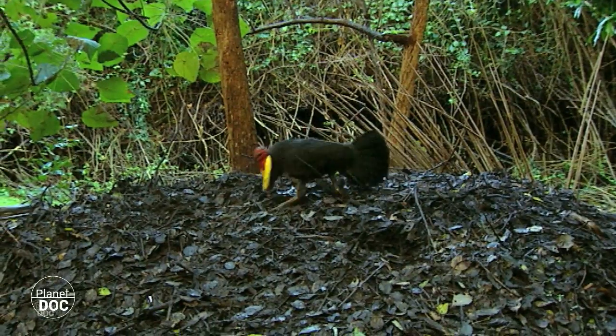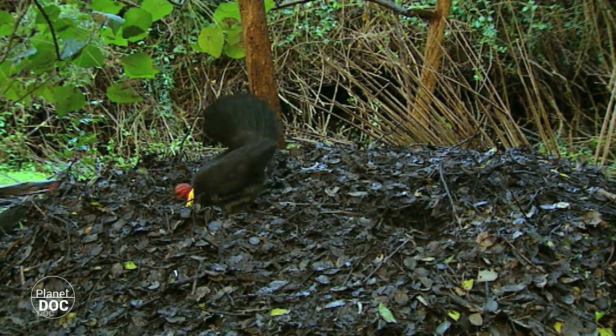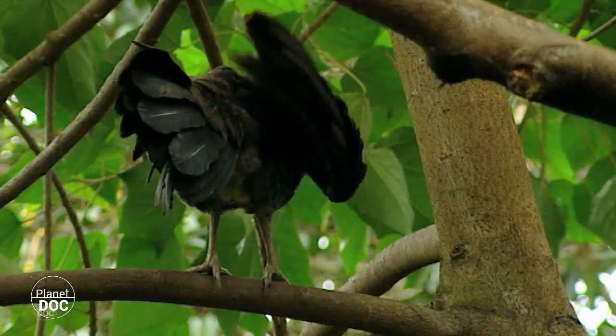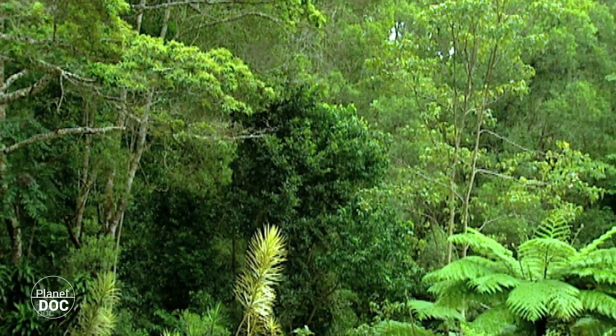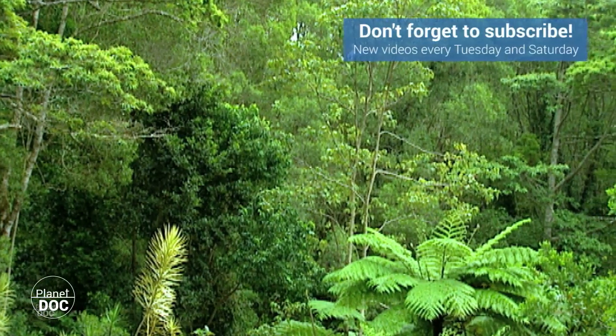It's a curious case, but whatever it takes to reproduce. And from here I go to Africa, where some tribes hunt in a very unusual way.